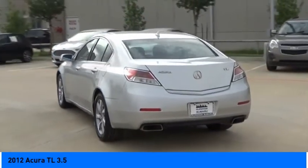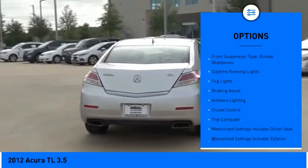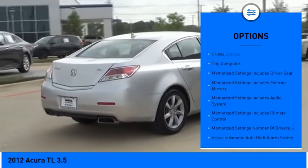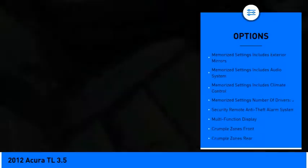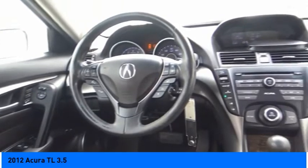Here are some of this vehicle's great options: traction control, stability control, front suspension type strut, front suspension type double wishbones, daytime running lights, fog lights, braking assist, ambient lighting, cruise control, trip computer.